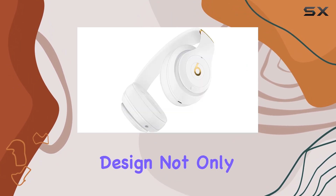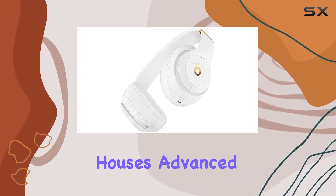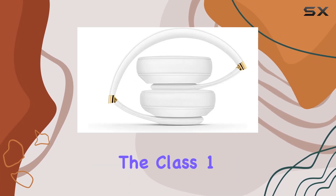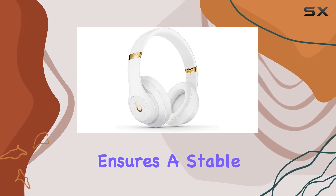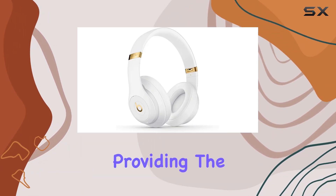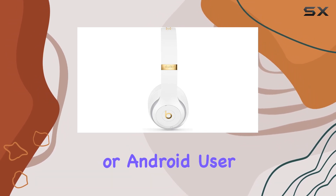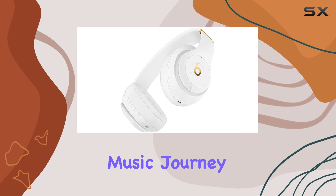The sleek white design not only catches the eye but also houses advanced features like real-time audio calibration for a premium sound experience. The Class 1 Bluetooth technology ensures a stable connection with fewer dropouts, providing the freedom to move without missing a beat. Whether you're an iOS or Android user, these headphones are ready to enhance your music journey.